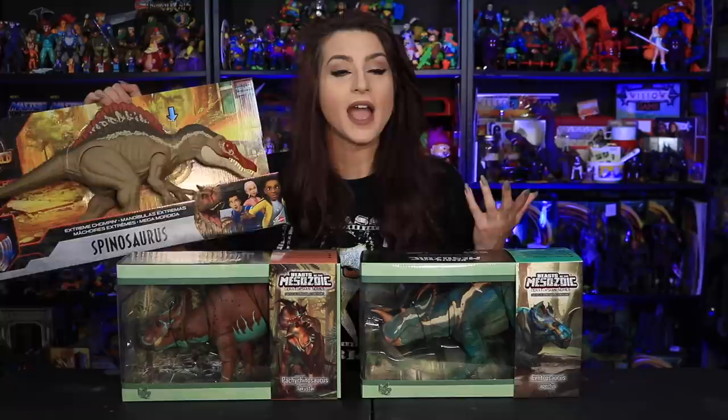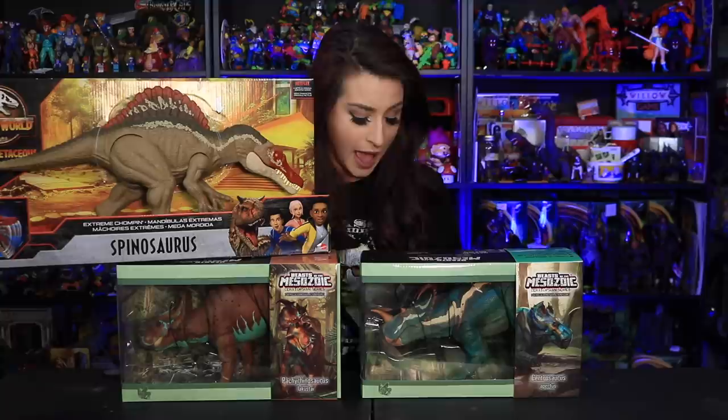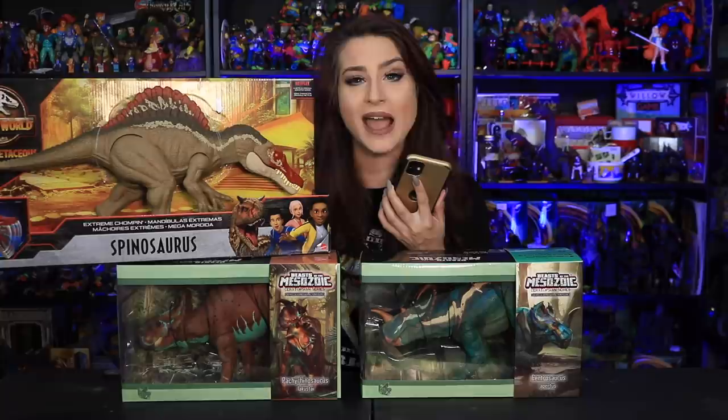I also wanted to announce the winner of my Instagram Spinosaurus giveaway, and that winner is Long Hair Vegan. Congratulations Long Hair Vegan — I'm messaging you right now. You got yourself a brand new Camp Cretaceous Spinosaurus.